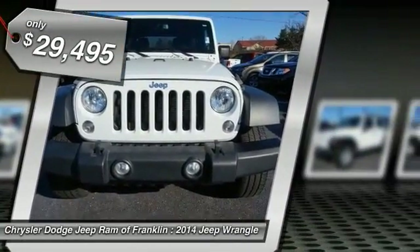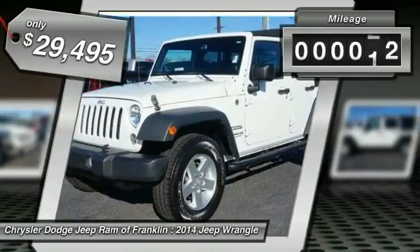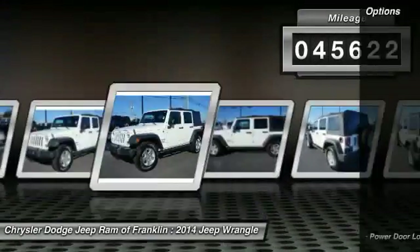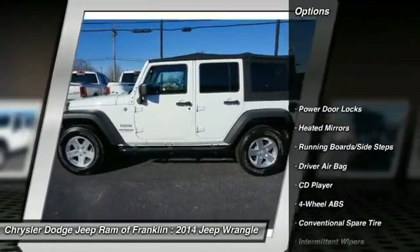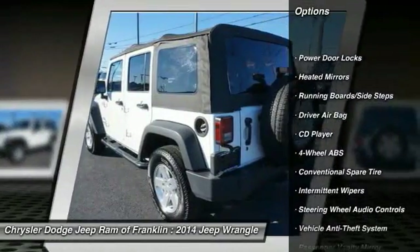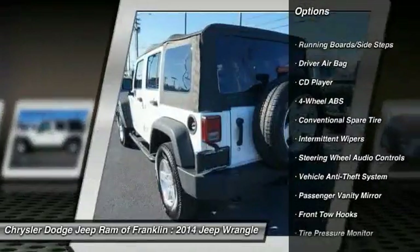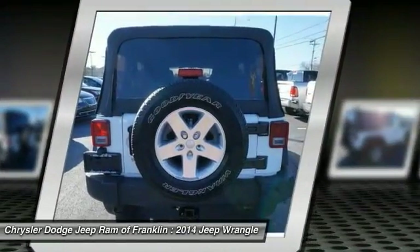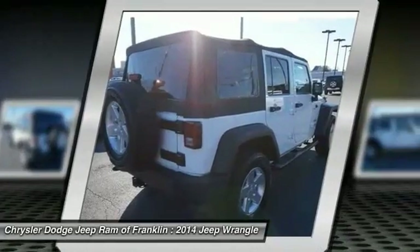Priced below $30,000, this vehicle has less than 50,000 miles. Here are some of this vehicle's great options: traction control, stability control, steering wheel audio controls, tow hitch, Bluetooth, power steering, driver airbag, adjustable steering wheel, and aluminum wheels.